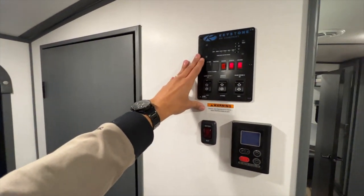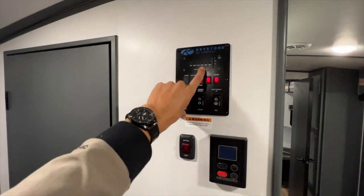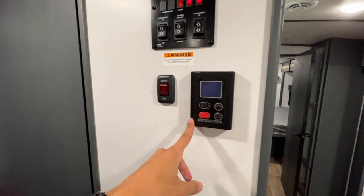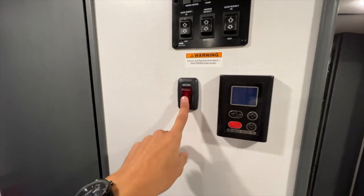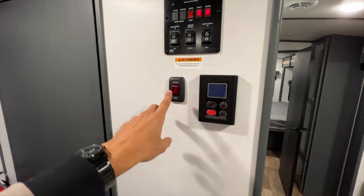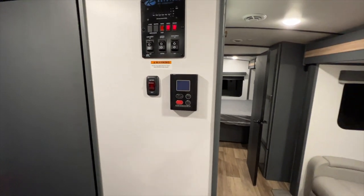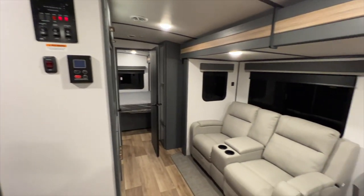Right at the entrance you have your light controls, tank levels, awning and slide out controls, power for the tankless water heater, and heat control for your battery. Because you're not supposed to charge lithium batteries below freezing temperatures, you can flip that switch on to send heat to the batteries so they don't get damaged when charging in below-freezing conditions.